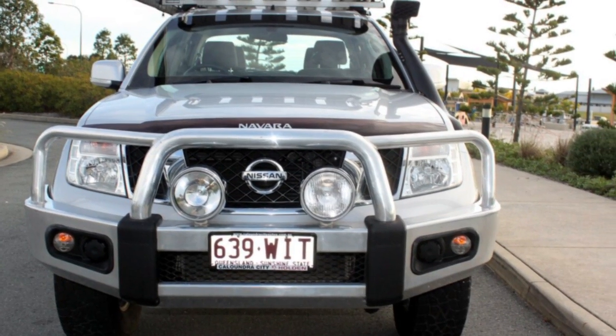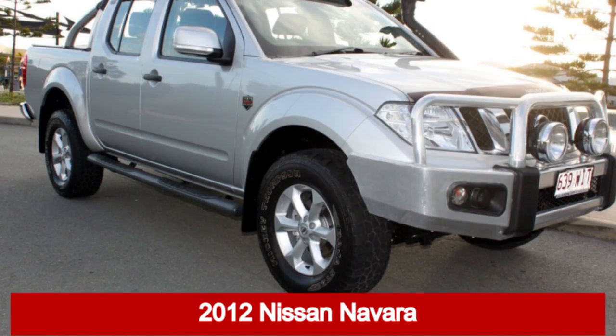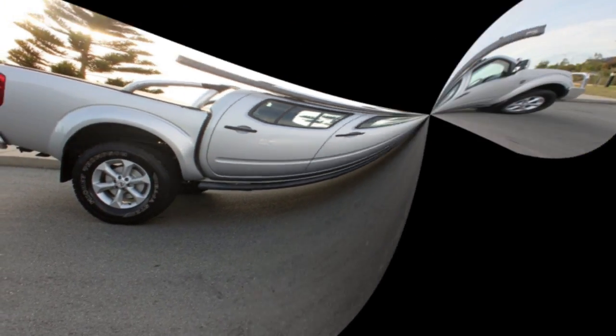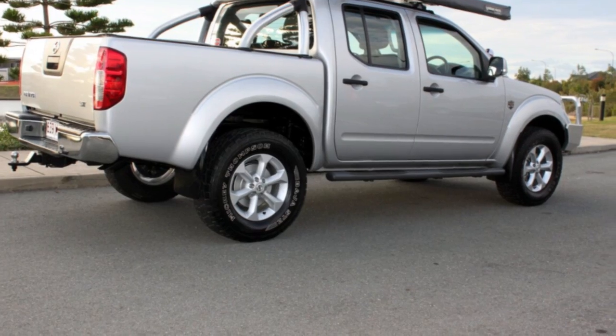Look no further than this 2012 Nissan Navara. This Navara has a reliable 2.5 litre engine that gives you more control with its manual transmission.